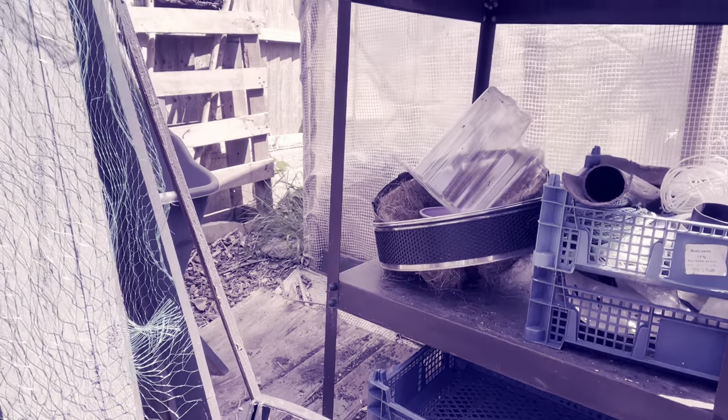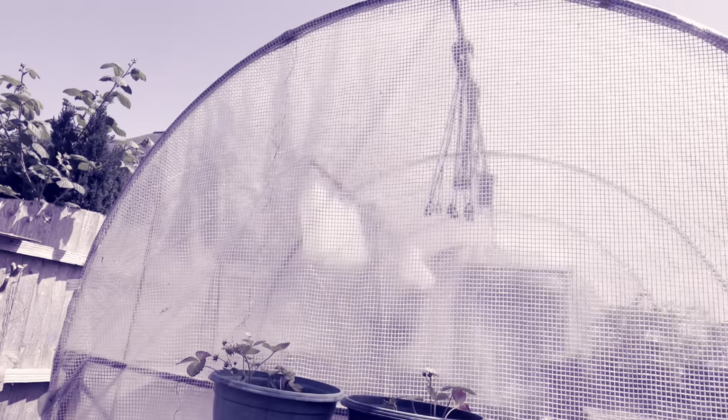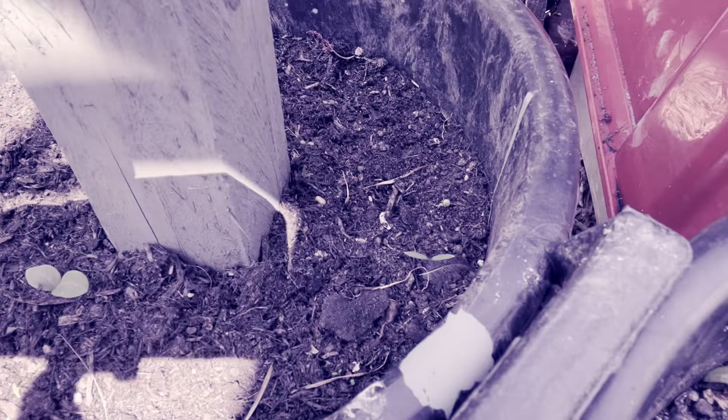Down here I've got a dwarf borlotti bean. I've also planted some climbing beans but I seem to be having the same problem as everybody else — my runner beans just are not germinating, which is a bit of a bummer. Although saying that, I think I may have one coming up just there. Anyway, we shall see.